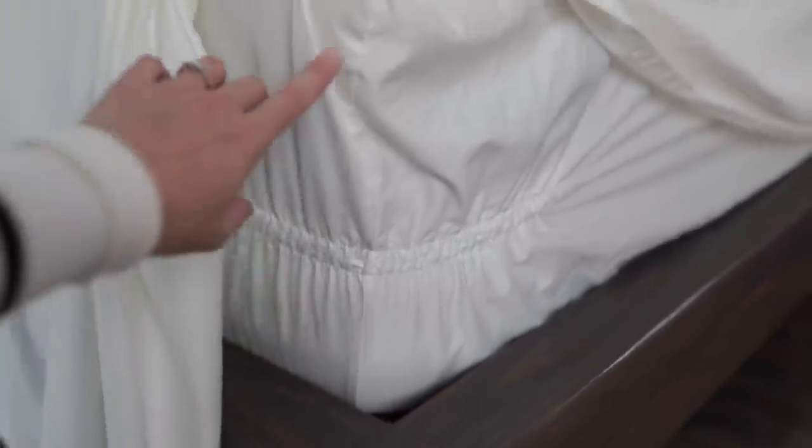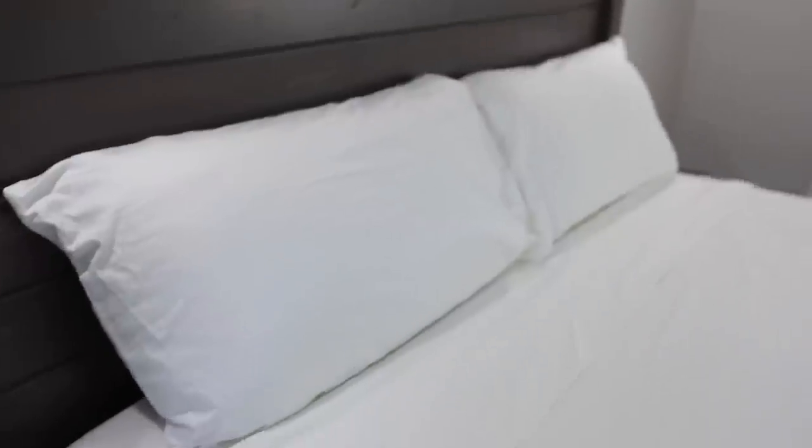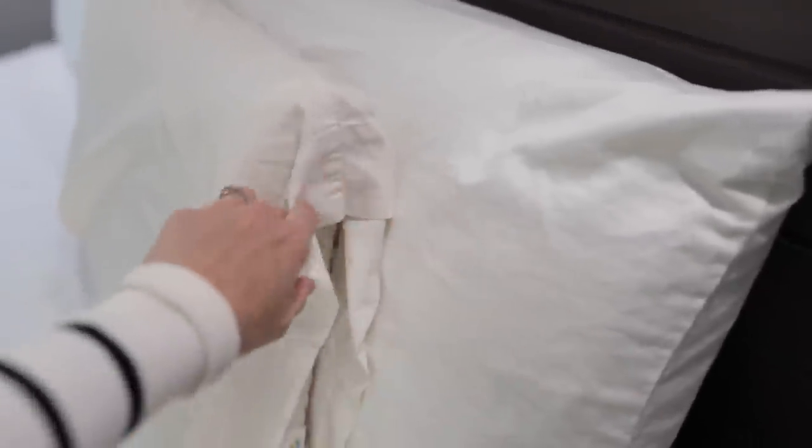These pillows look huge compared to what we've been using — look how much bigger the king size pillow is. They feel so fresh, fluffy, and nice. It already feels so good and I've only put the sheets on.